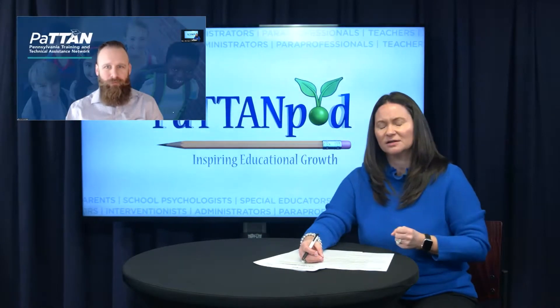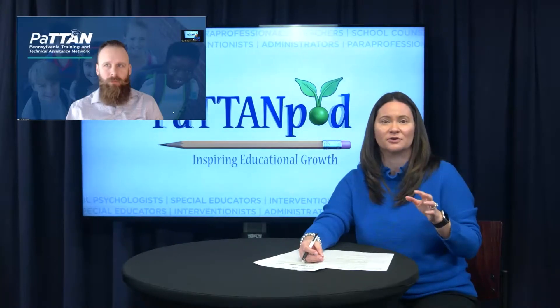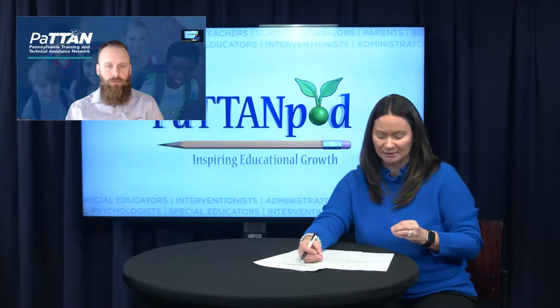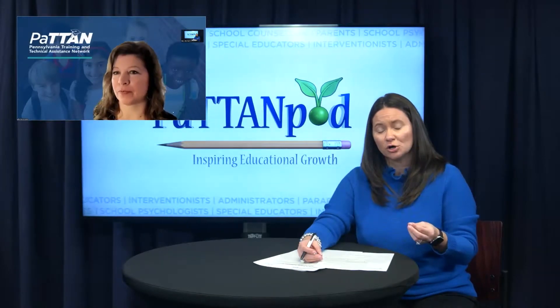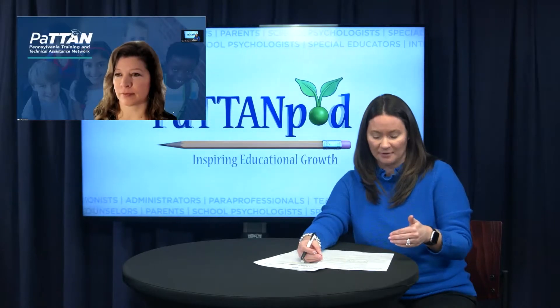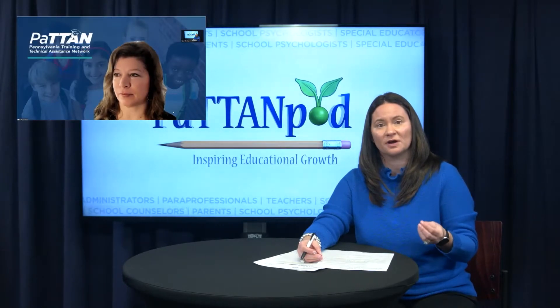It's a perfect way to summarize it. So Erica, Jared has laid a foundation for understanding what effective, high-quality instruction looks like, particularly in mathematics. In the article, you both shared recommendations for assisting students who are struggling in mathematics. Can you help us with what those recommendations are, and how can school psychologists assist in those recommendations?